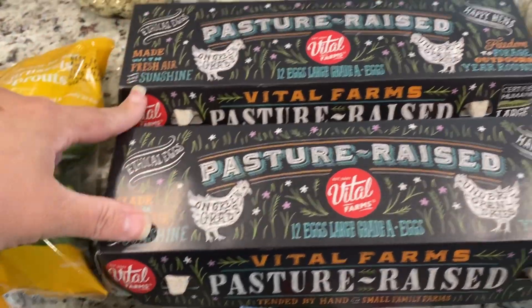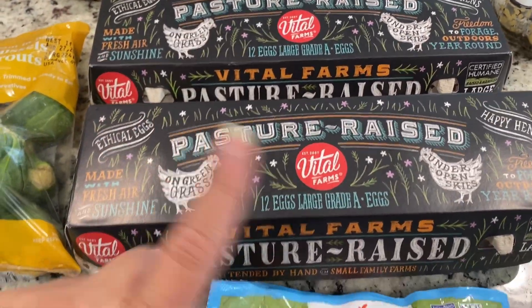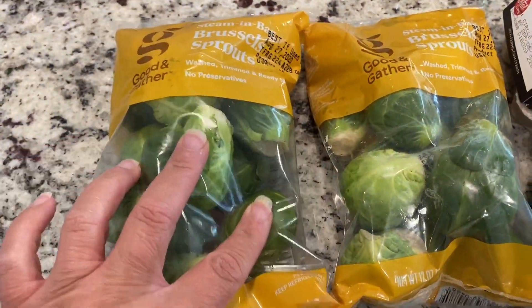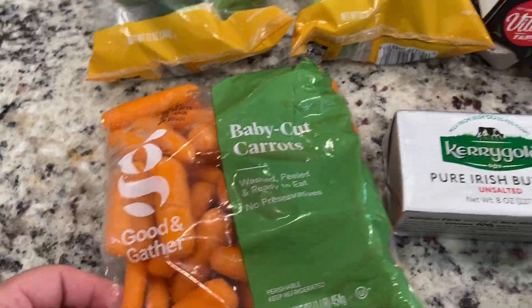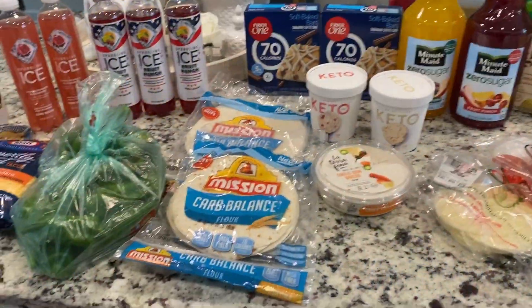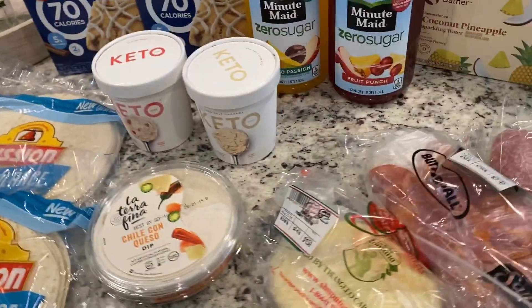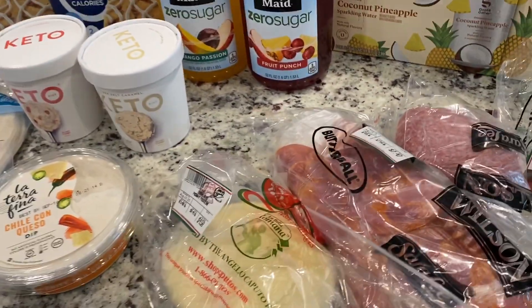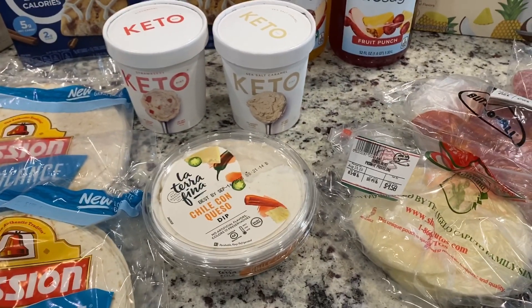So I ordered two packages of eggs, my favorite hot dogs, some butter, two little packages of Brussels sprouts, and a little thing of carrots — hey, keto babes! So quick little haul. I don't need a lot of stuff.